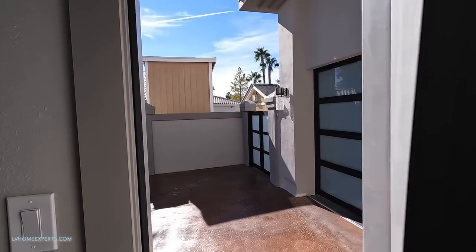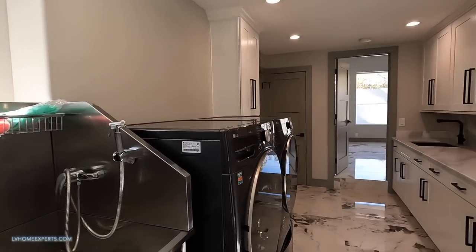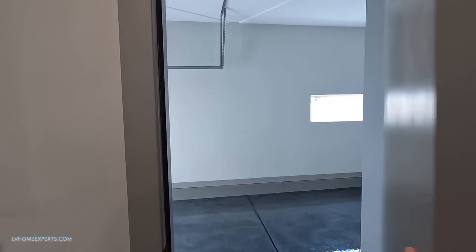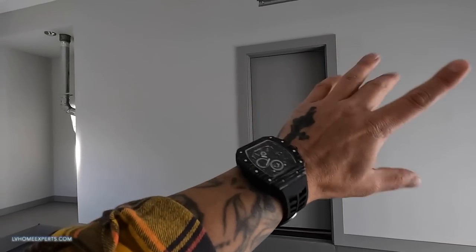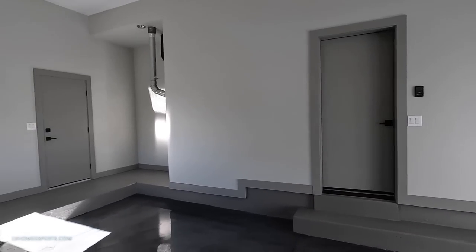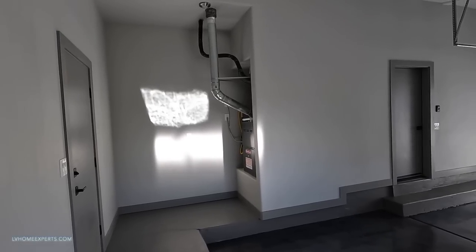We're going to come up another set of stairs - this takes us outside. We're going to lock the door for them and head back inside. Coming through this garage door now - believe it or not, this is the main firewall. This door and all this should be fire resistant, so that way if there's a fire here it should not get into the house. We've got a Goodman air conditioning unit.